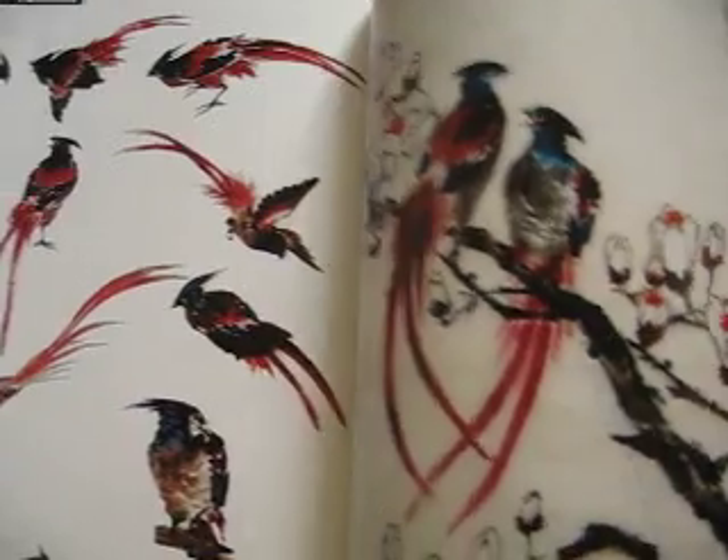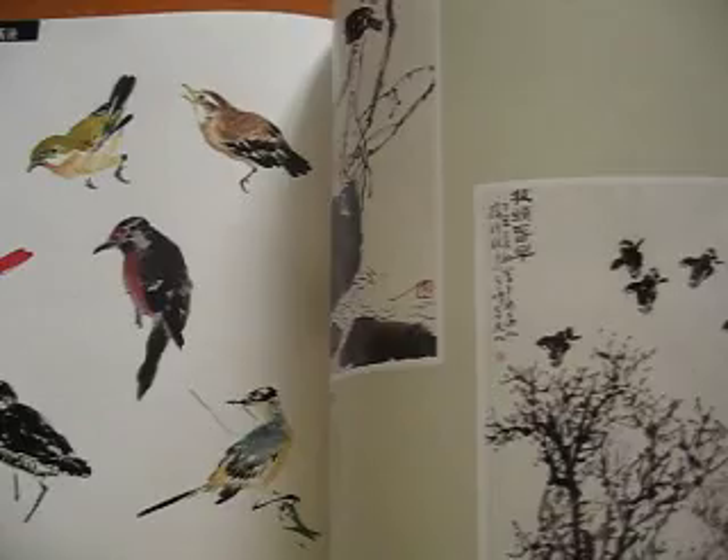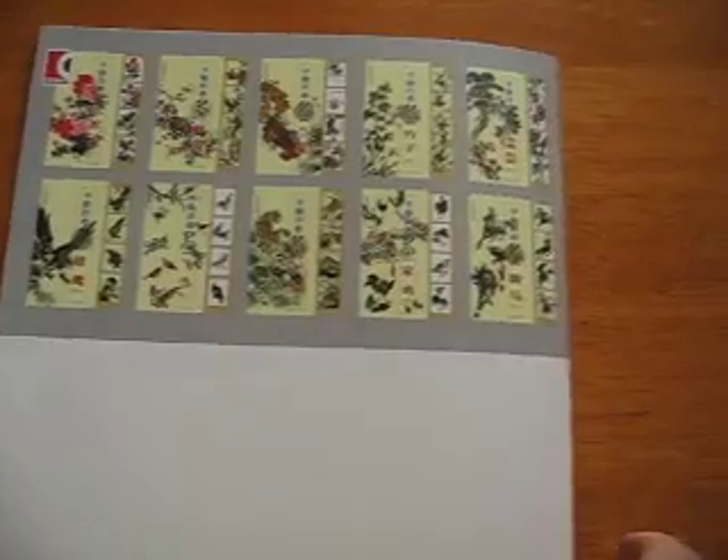If you are interested, let me know. Totally 40 to 50 pages with painting and finished work. Thank you.